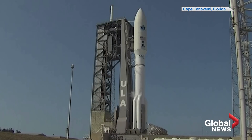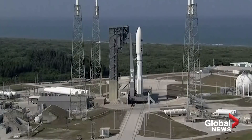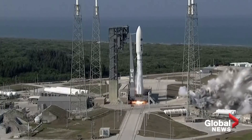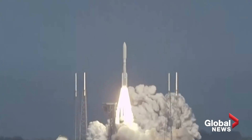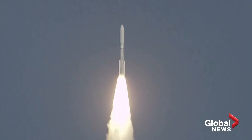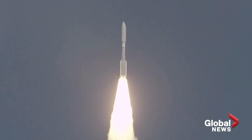T-minus 10, 9, 8, 7, 6, 5, 4, 3, 2 — we have ignition and liftoff of the United Launch Alliance Atlas V rocket with AEHF-6, on the first mission for the United States Space Force.